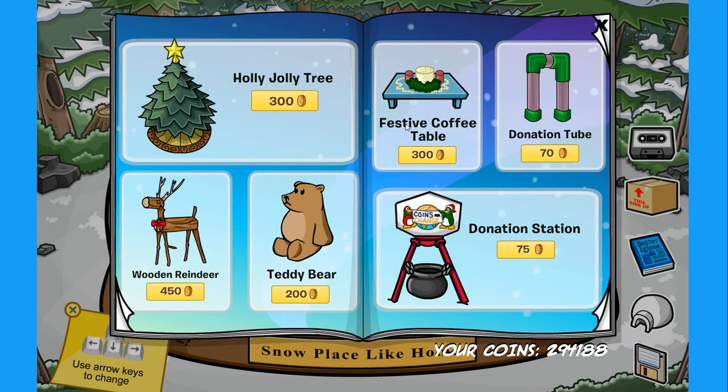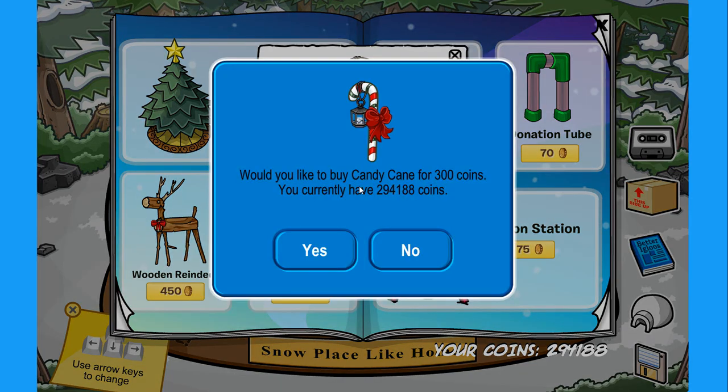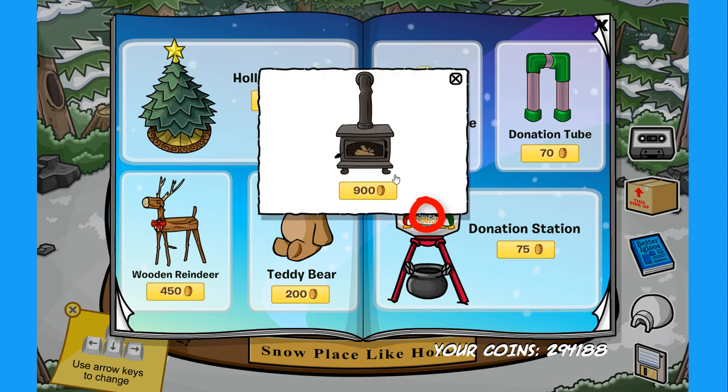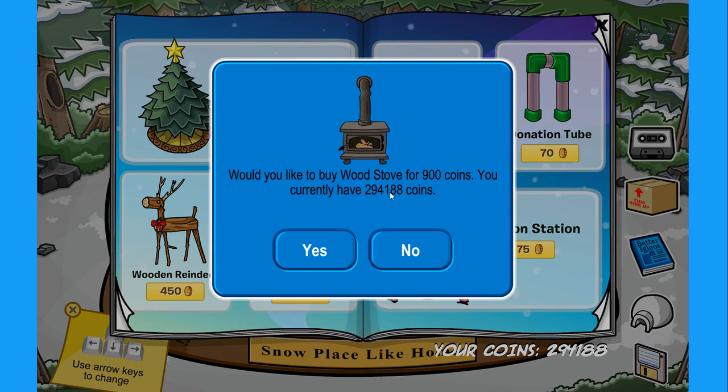On the right page there is the festive coffee table — if you click on the middle candle you'll find the candy cane for 300 coins. Maybe we can actually eat this one! Anyways, we have the donation box for coins for change and the donation station. If you click on the logo you'll find the wooden stove for 900 coins.